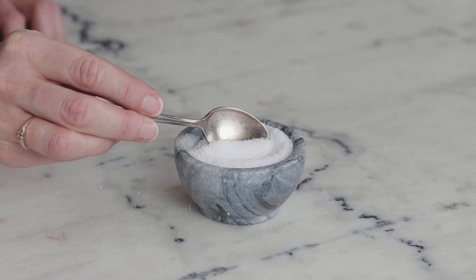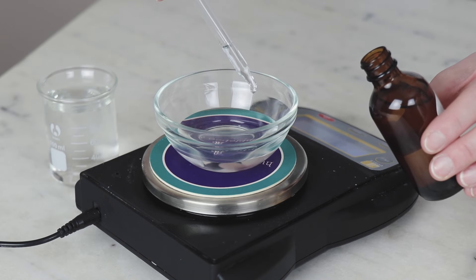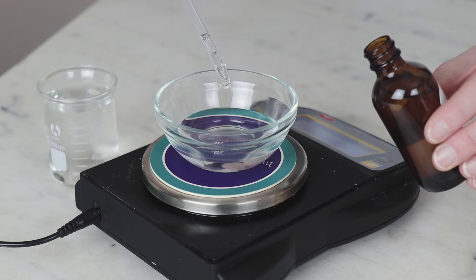Because of the word 'acid' in the name, stearic acid is sometimes confused with other ingredients like citric acid and lactic acid. Stearic acid is very different from acidic ingredients like citric acid and lactic acid, and stearic acid will not lower the pH of your formulations.